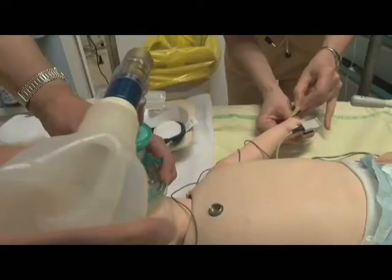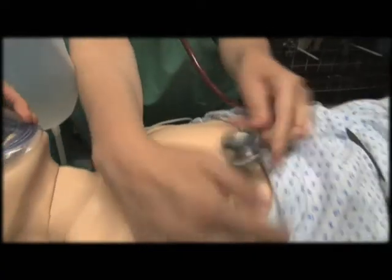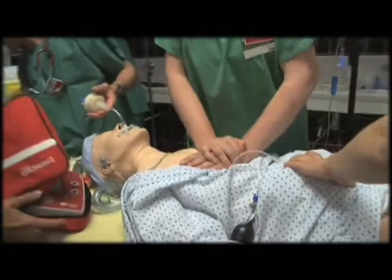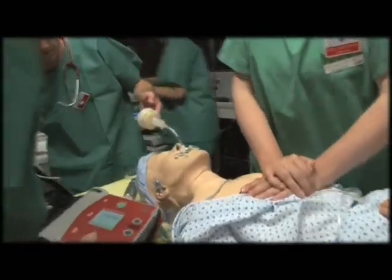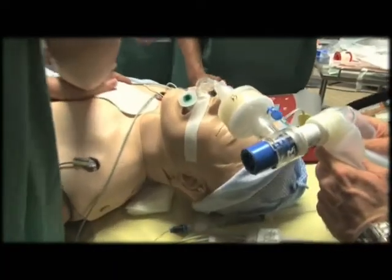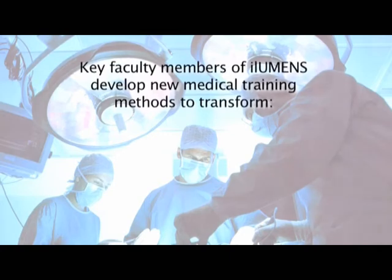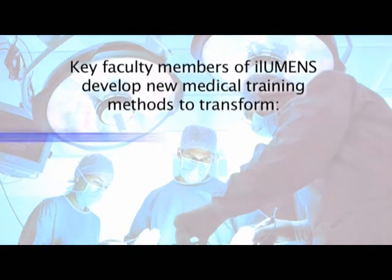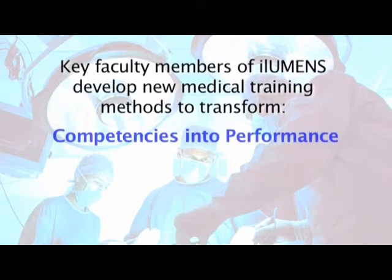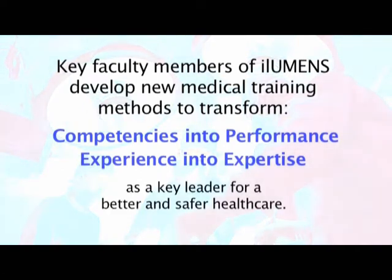Addressing the growing demand of every healthcare professional, Illumines delivers didactic training without any risk for patients or learners. Taking advantage of both groundbreaking research programs and innovative curricula, key faculty members of Illumines developed new medical training methods to transform competencies into performance and experience into expertise. Illumines — a key leader for better and safer healthcare.